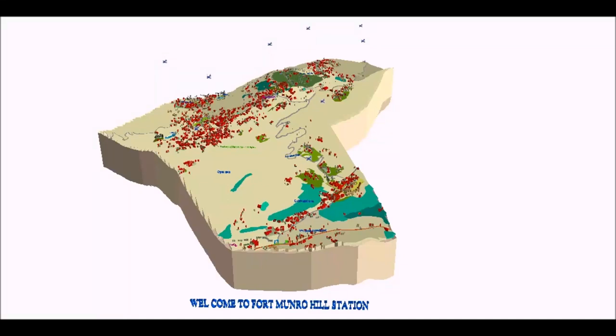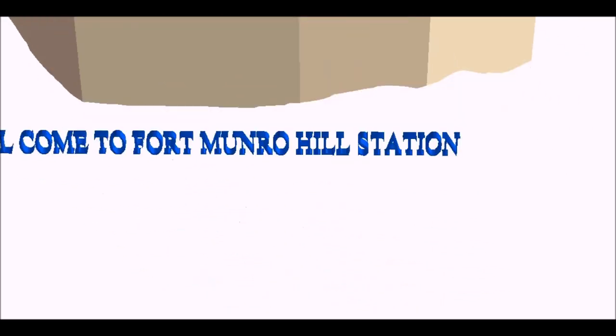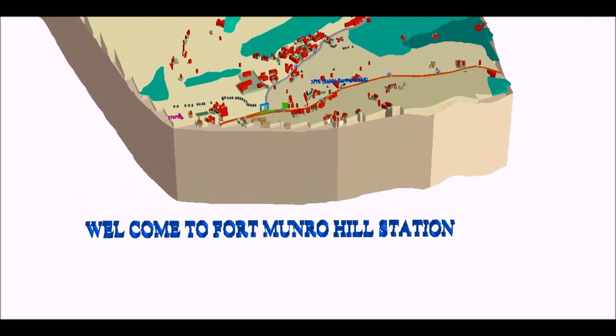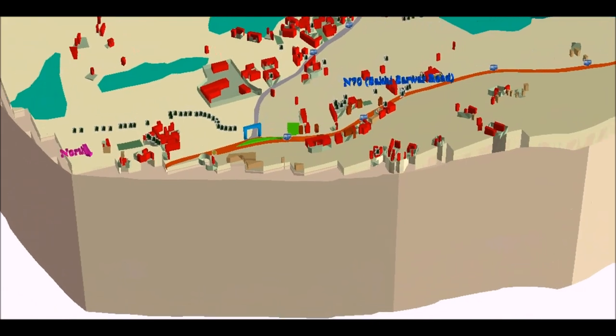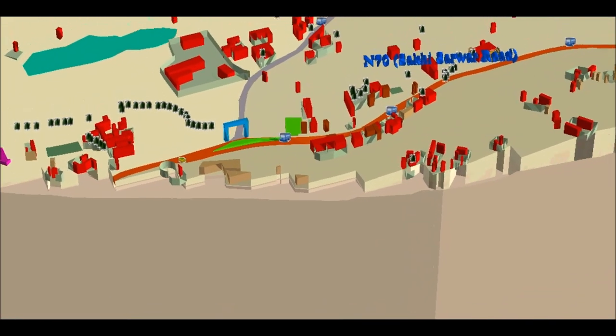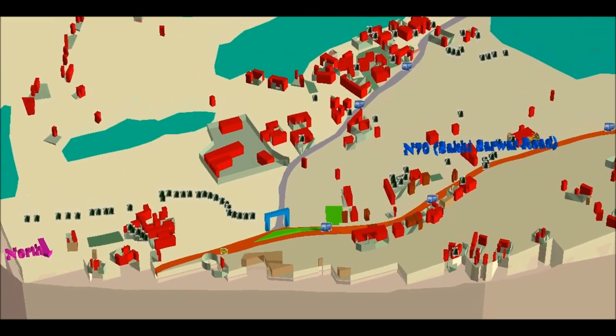Welcome to Fort Monroe Hill Station, Dijikan. Fort Monroe Hill Station is located about 185 km from Multan and 85 km from Dijikan in its west, on Quetta Road in the Suleiman Mountain Range. Its extension is 450 km from Gomal Pass to the south in the north of Jakbaba.